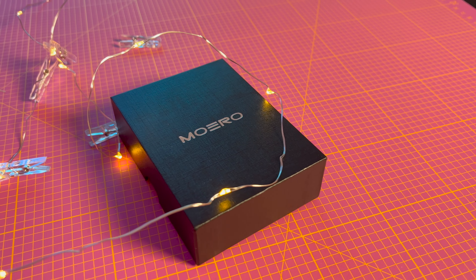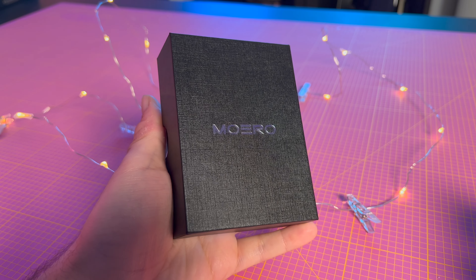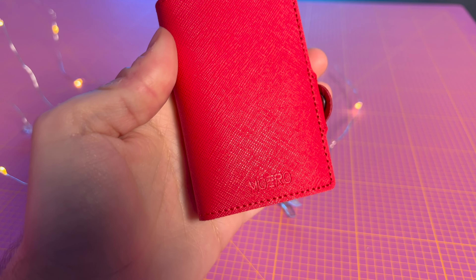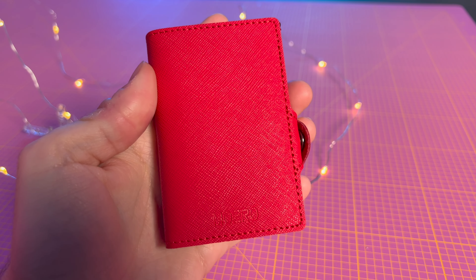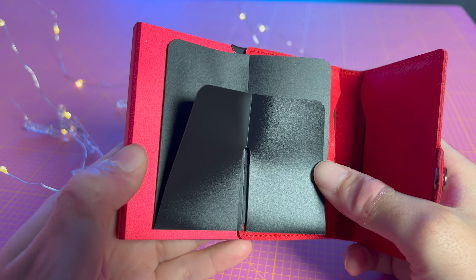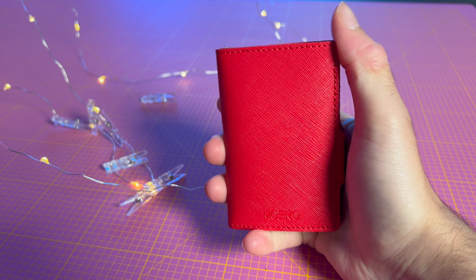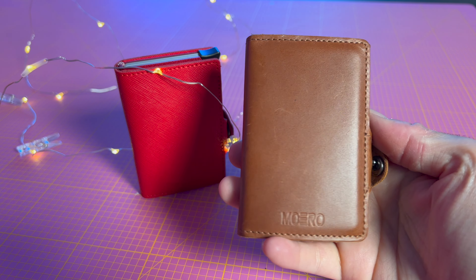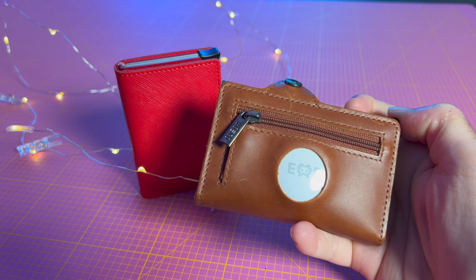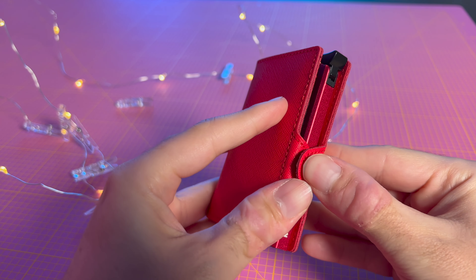Chi mi segue da tempo conoscerà già questo prodotto artigianale italiano: si tratta dei portafogli Moero, portafogli compatti disponibili in diversi colori e tessuti. Questo ad esempio è il modello Saffiano Zip, scelto in colorazione rossa. È realizzato in vera pelle antigraffio con portamonete e portacarte con protezione RFID, dotato del nuovo sistema di estrazione carte. Se volete fare felici i più tech addicted, esiste anche il modello AirTag con l'apposita tasca per il tracker di Apple, per avere sempre sotto controllo la posizione del portafoglio. Un'idea regalo di qualità ma per tutte le tasche.